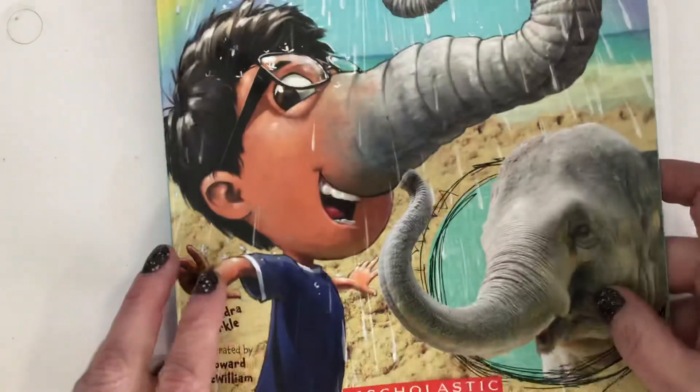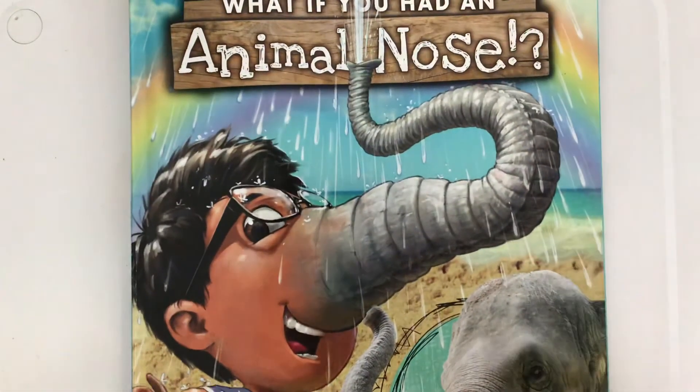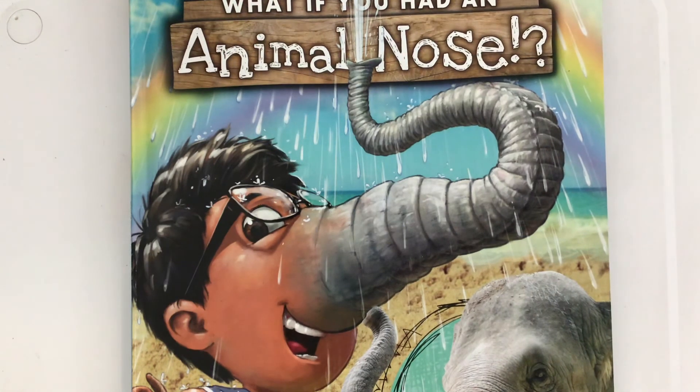Okay, we're going to stop there for now. I'll read the last two animals over again for you tomorrow. Think about two facts you want to write about each of the animals' noses we read about today. Have fun.